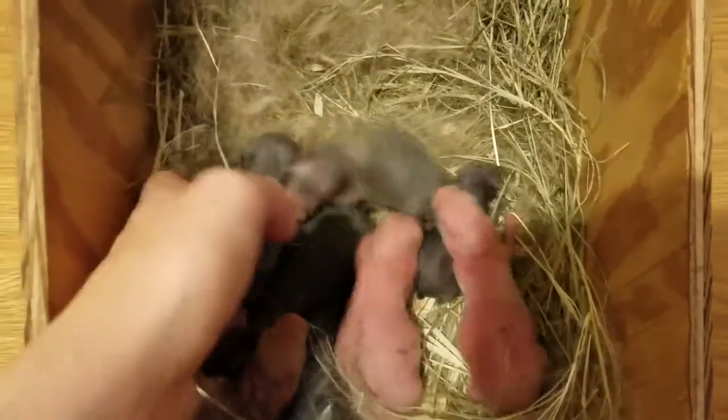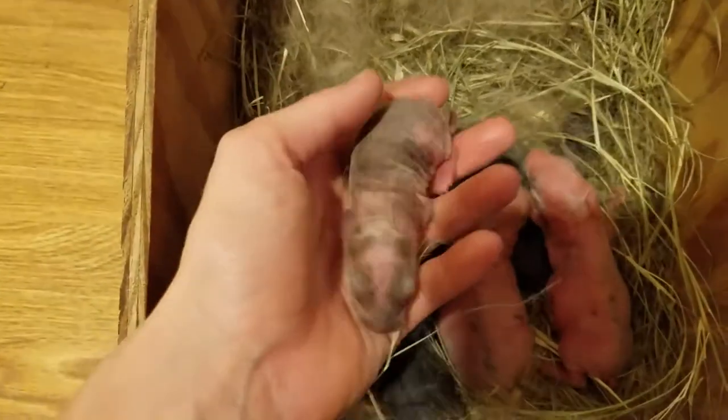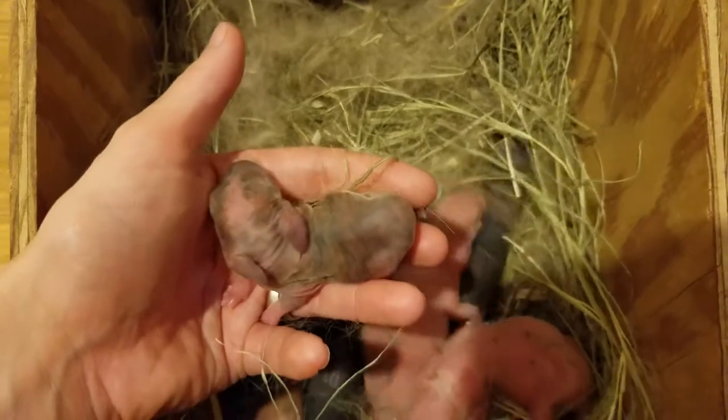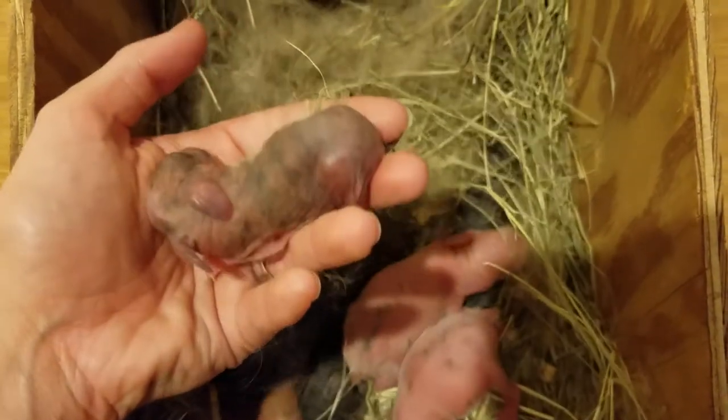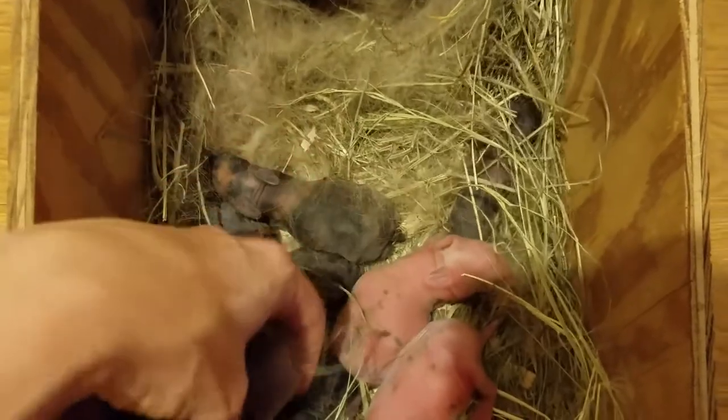But look at all these. Look at that one — that may even be like a harlequin. It looks reddish, but then I see some darker coloring, or maybe a fawn. I'm not really sure.